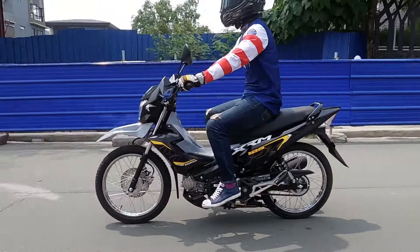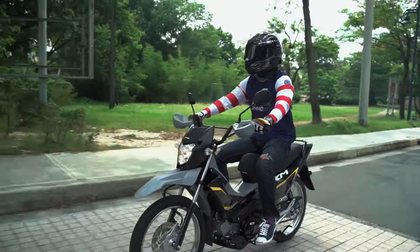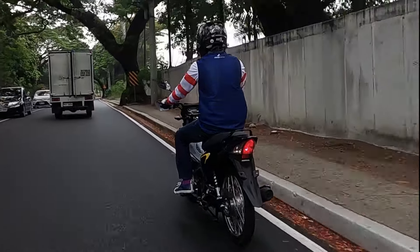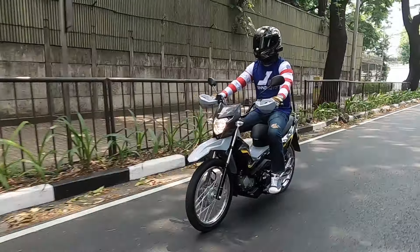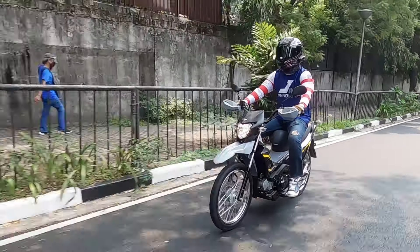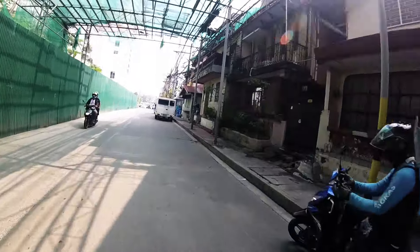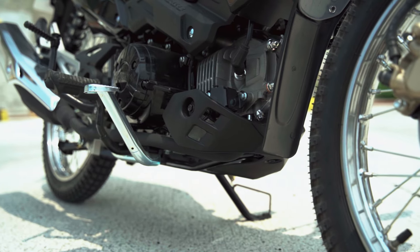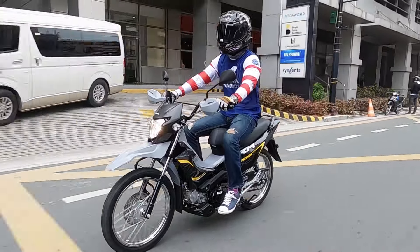I didn't get to try the bike with a pillion, but I've seen a lot of people with this same bike manage very well — sometimes with top boxes and a lot of stuff loaded on the bike, at hindi sila nahihirapan. Judging by the power and torque I can feel, the pillion rider will actually be okay. When you go over humps at yung mga lubok-labak dito sa Pilipinas, you don't have to worry — the ground clearance is pretty high. At may engine guard na rin dyan so you don't have to worry about damaging the engine.